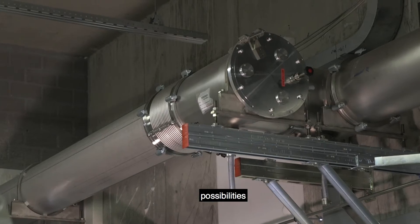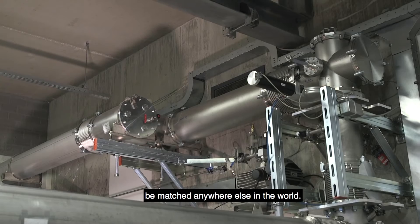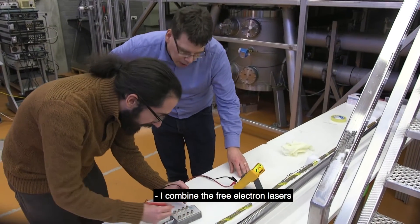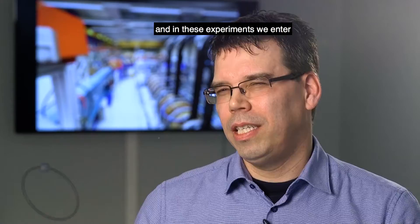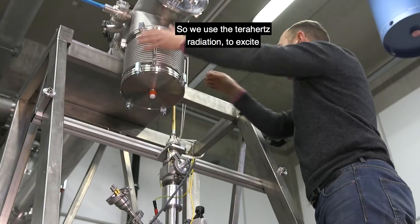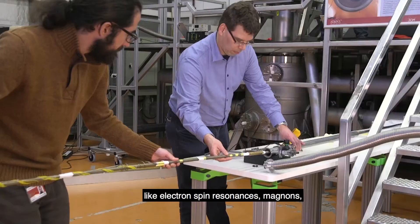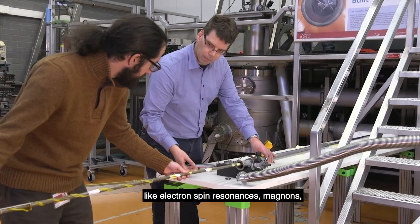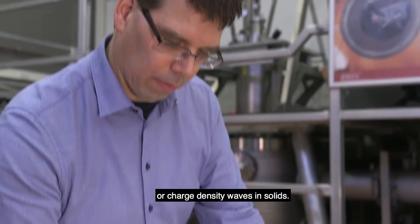Together they offer possibilities to study matter and materials that cannot be matched anywhere else in the world. I combine the free electron lasers of Felix with the high field magnets of HFML, and in these experiments we enter an unexplored regime where we often find new properties of advanced materials. We use the terahertz radiation to excite low-energy excitations like electron spin resonances, magnons, phonons, or charged density waves in solids.